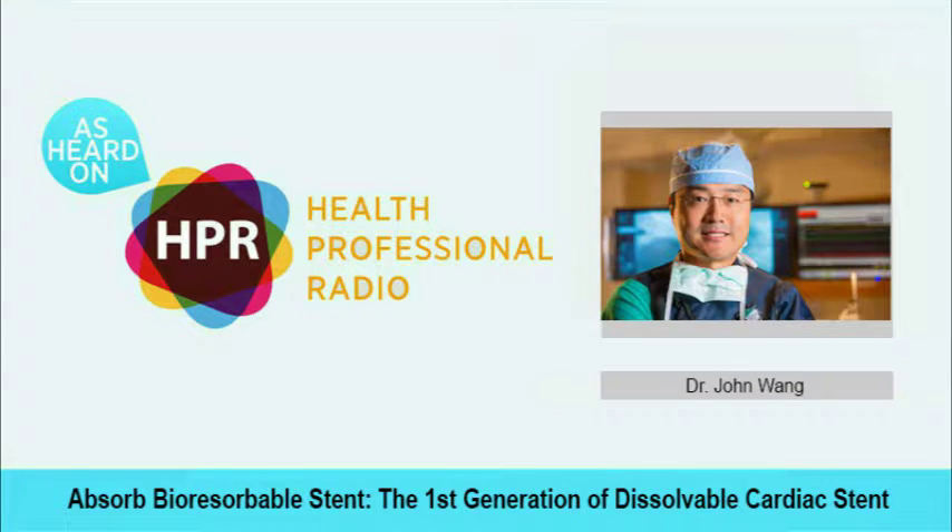Hello, and welcome to the program today. I'm your host, Neil Howard, here on Health Professional Radio. I'm talking today with Dr. John Wong, Chief of Cardiac Catheterization for the MedStar Heart and Vascular Institute at MedStar Union Memorial Hospital, and he's with us today to discuss advances in dissolvable cardiac stents. Welcome to Health Professional Radio today, Dr. Wong.